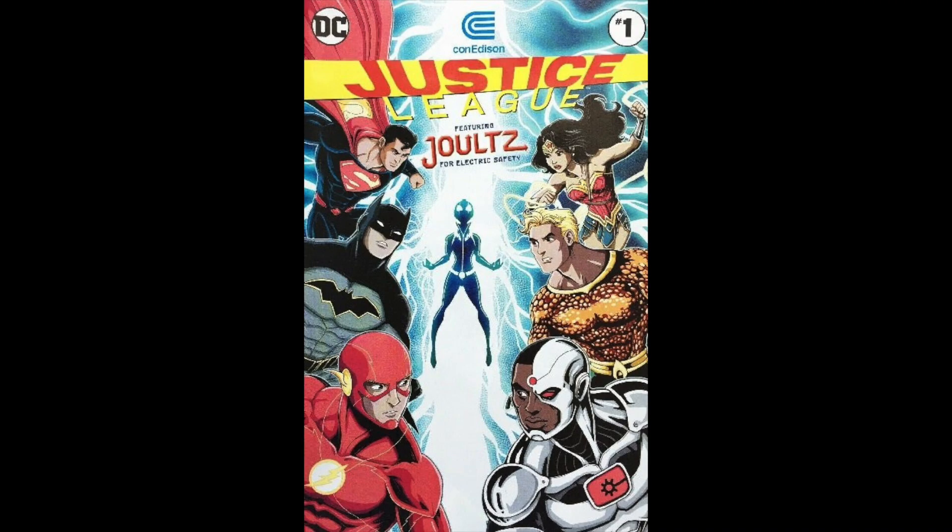You're also going to get a set of five Con Ed promo comics. They put out a lot of different titles, but you get a set of five — four of which are strictly JLA and the other one is Green Lantern, called 'The Power of Green.' Let me just show you these. Here's the Green Lantern, and here are the JLA ones. J-O-U-L-T-Z — Jolts — is featured on one of them.